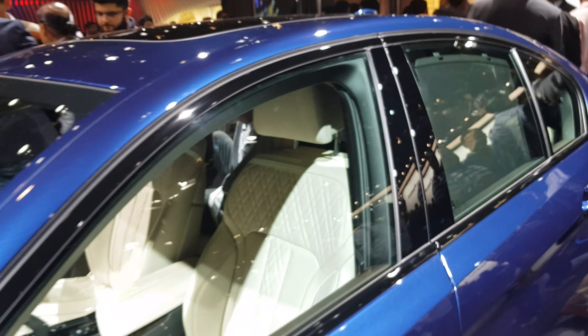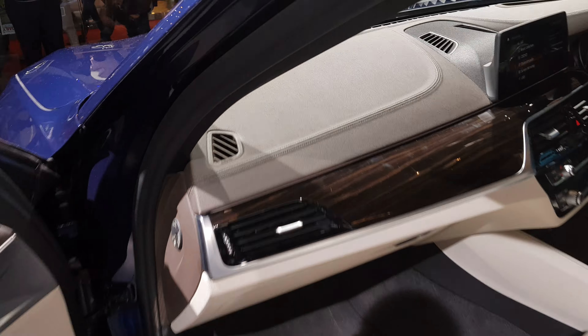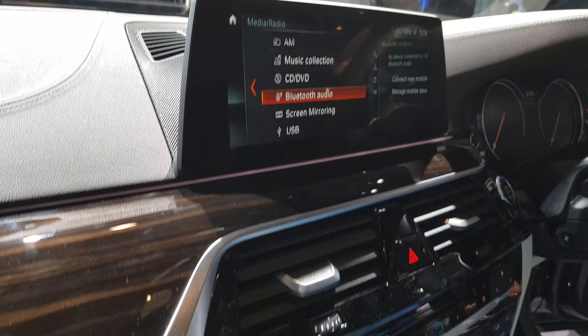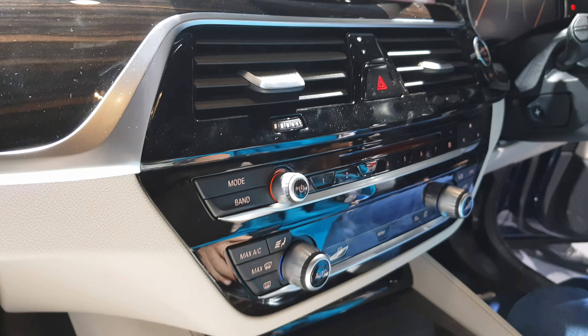Moving to the interiors, you can see the interiors of the BMW 5 Series. It is like same in all cars, but these interiors are amazing.